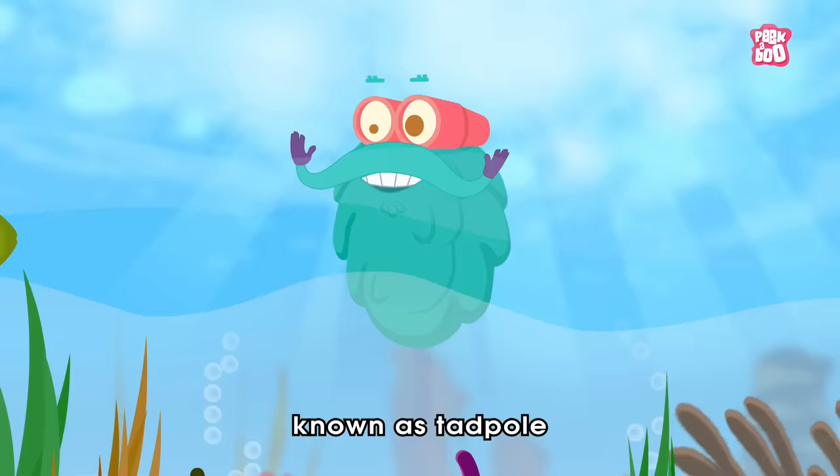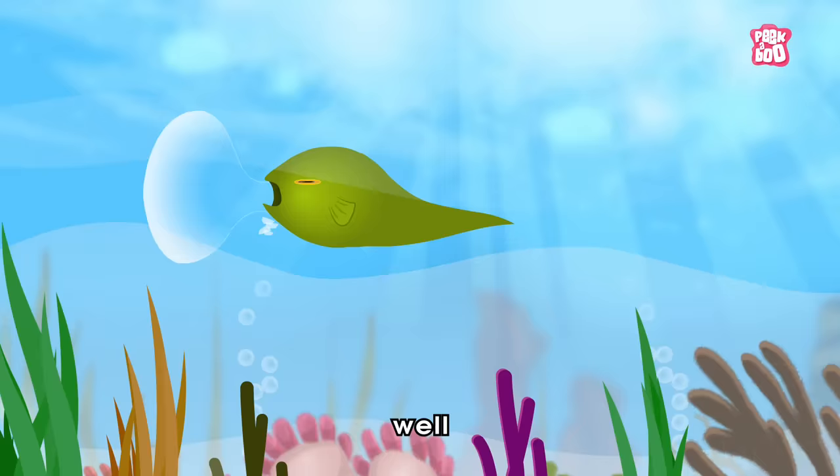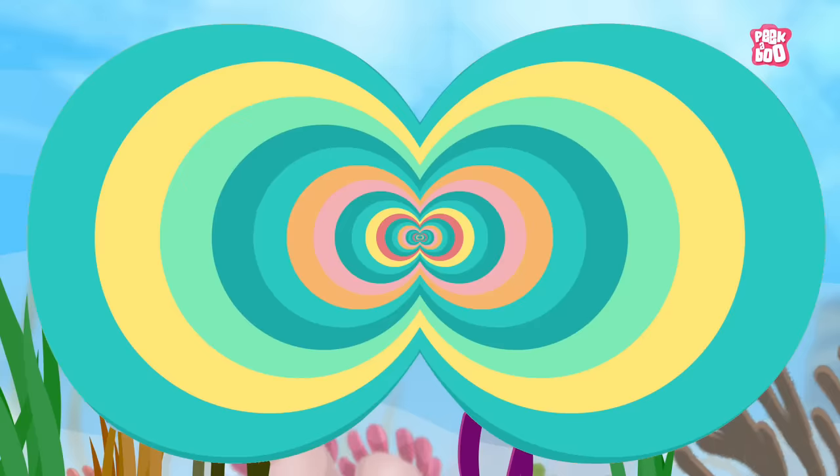After a few days, a baby frog known as a tadpole hatches out of the egg. It looks more like a fish than a frog, and feeds on the yolk of the egg from which it came out. That's one hungry fella!